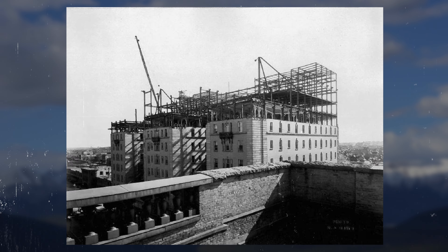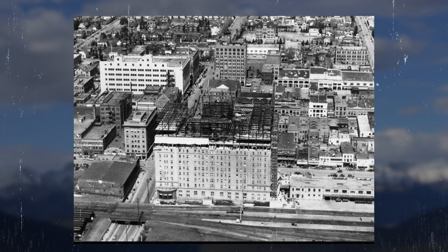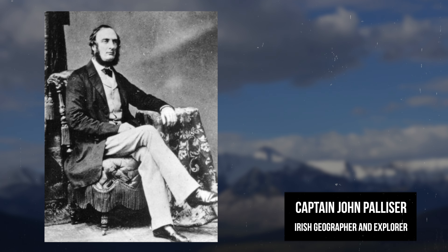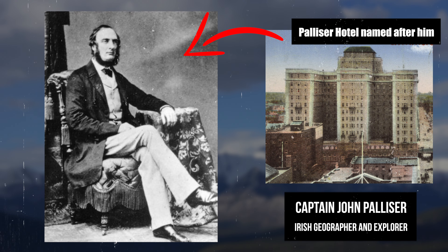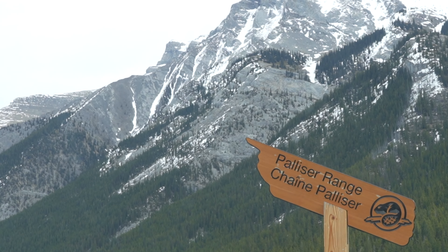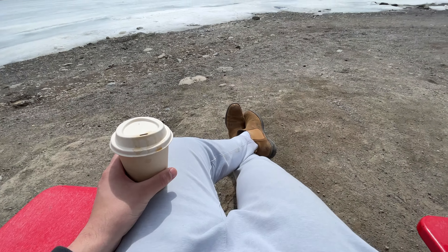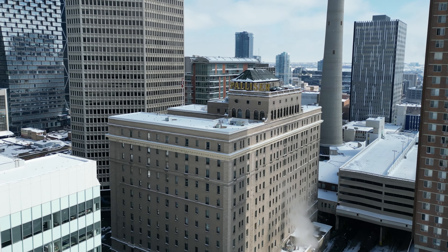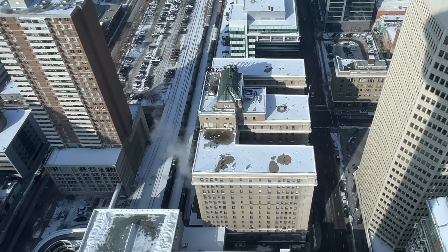Canadian Pacific would begin construction on this new luxury hotel in 1911, and in 1913 the hotel was complete and named the Palliser — named after Captain John Palliser, an Irish geographer and explorer of the 1800s who led an expedition west to map from Thunder Bay into the Canadian Rockies at the Palliser mountain ranges just outside of Banff, symbolizing a symphony of exploration and luxury at Calgary's newest hotel.